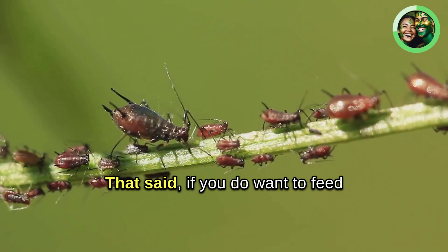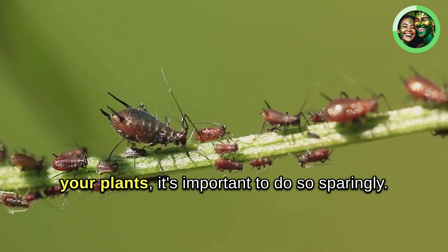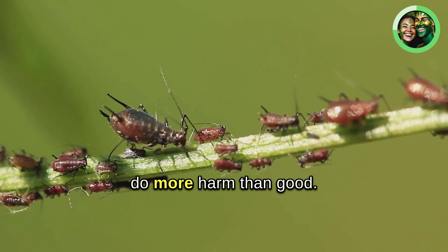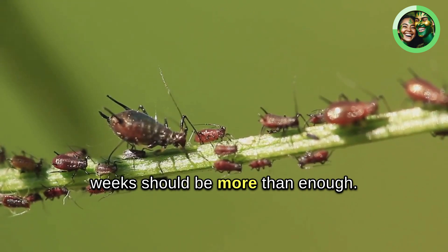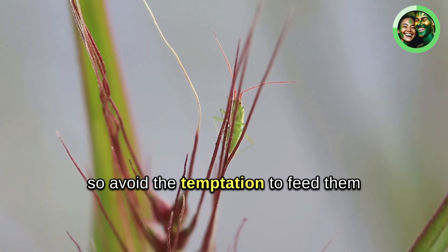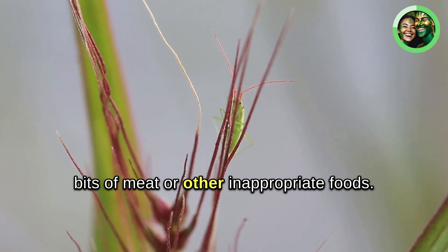That said, if you do want to feed your plants, it's important to do so sparingly. Feeding them too often can actually do more harm than good. A small insect every two to three weeks should be more than enough. And remember, these plants prefer live food, so avoid the temptation to feed them bits of meat or other inappropriate foods.